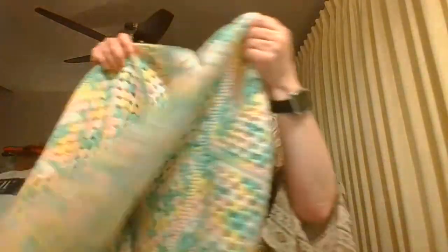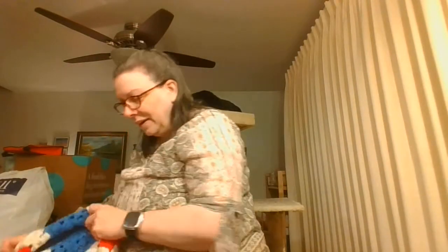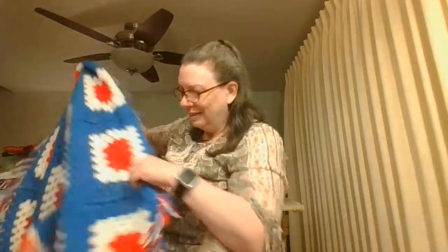Then we've got this one — isn't that beautiful? We've got the green, the yellow, the pink, and the white. I'm going to say that's like a throw blanket size. Then we've got a red, white, and blue one — I know the 4th of July just passed, but red, white, and blue is great all year round. That is so cool — throw size also.